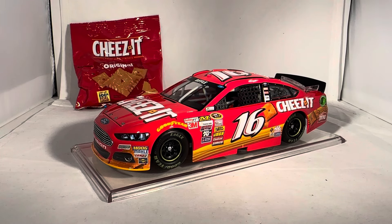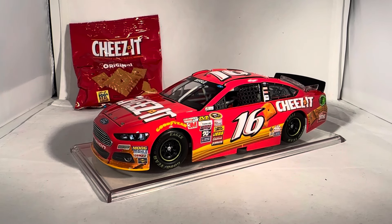Remember, for all of your diecast needs you can go to circlebdiecast.com, and if you use the code BWAC you can get $5 off shipping on any order over $30. But I think that's everything there is to say — this has been a review of Greg Biffle's Cheez-It Ford from 2015. Hope you enjoyed and thanks for watching. We'll see you next time.